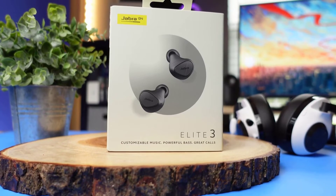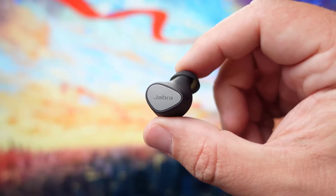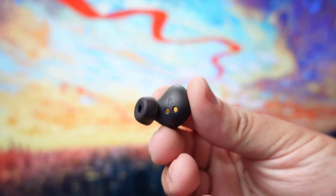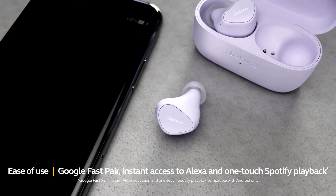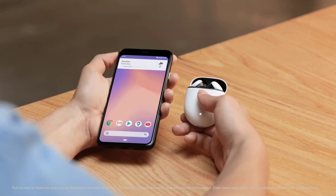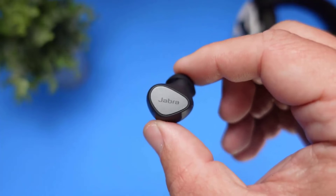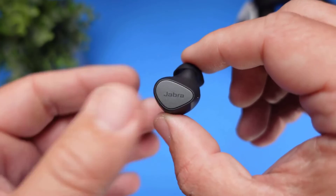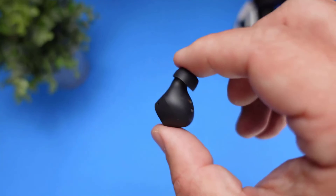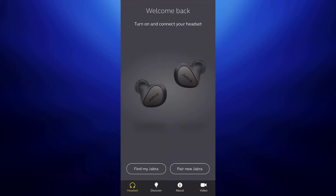The Jabra Elite 3 is the company's cheapest wireless earbuds to date, but it doesn't skimp on features. You get Bluetooth 5.2 firmware along with SBC and APTX Bluetooth codec support, though there's no AAC for iPhone owners. Built to last with an IP55 dust and water resistance rating, making it great for exercise. Jabra features a transparency mode with these affordable buds and a comfortable, sleek design that blends in with any outfit, with each earbud featuring a multifunction touch panel for playback and call controls.